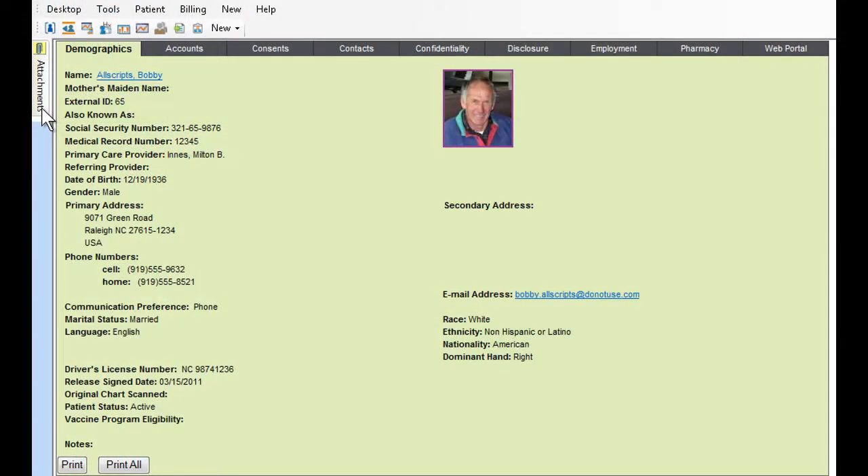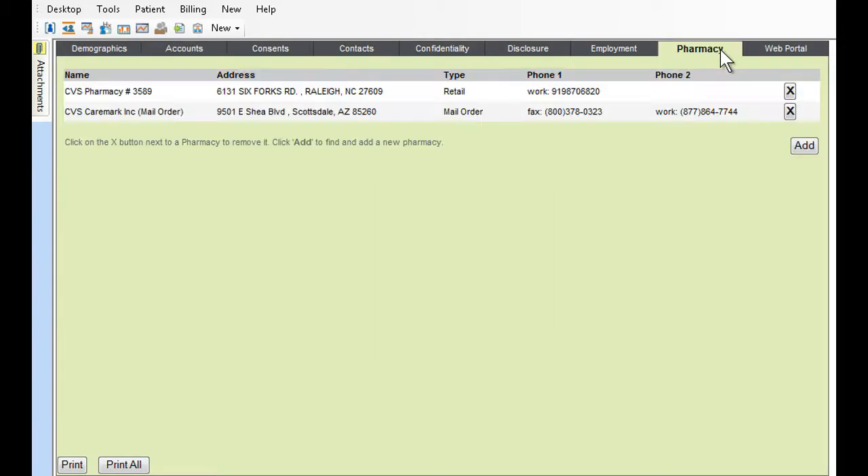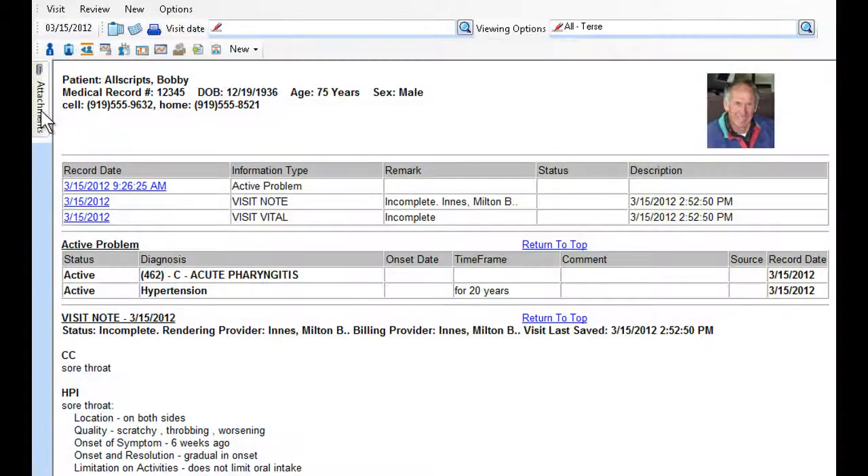This powerful solution not only enables you to easily capture key patient demographics, but also seamlessly integrates the practice management and clinical sides of your practice for a truly comprehensive patient profile that provides instant access to everything you need. To help you make informed decisions, MyWay features a one-page summary that provides electronic access to information in real time from one place, eliminating the need to search for paper charts.